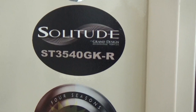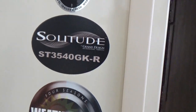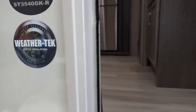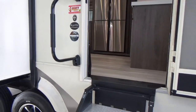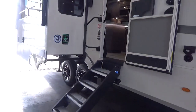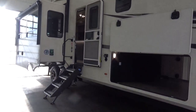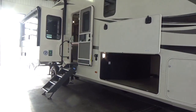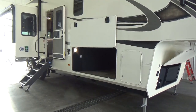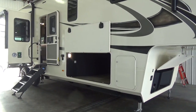This is the Solitude 3540 GK-R — the dash R stands for residential, which I'll show you inside. You have the WeatherTech Arctic insulation package. Top-down you have R40 through your roof and down your front cap. Your sidewalls on the Solitude — whether regular or S-Class — are a 2-and-a-quarter-inch sidewall giving you R11. On the regular Solitude you get R45 through the floor; on the S-Class it's R30, similar to what you'd get with a Reflection. Super, super good R-values.